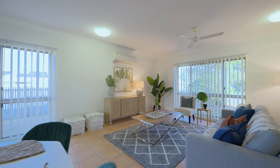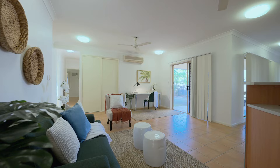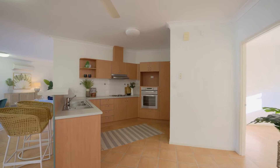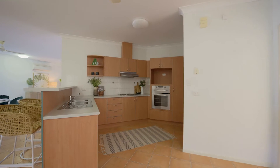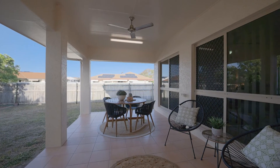Large windows fill the main living with cool breezes and natural light, offering an ideal space for the family to relax. The kitchen, which is central to the home, has heaps of storage, a large space for a modern fridge, and a great connection to the outdoor living — it's the perfect hub for a family home.